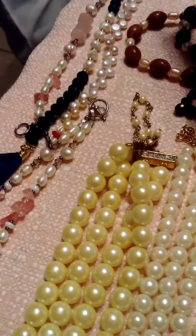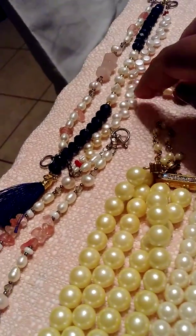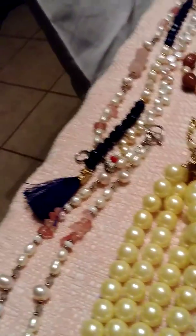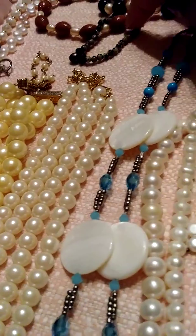Let me show you my sets. This one I handmade it. This one was given to me. This one I made. I made this one. Made it. Made it.